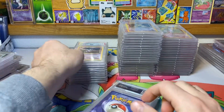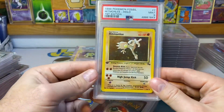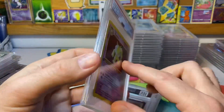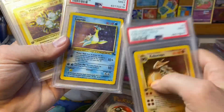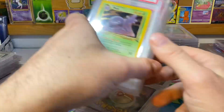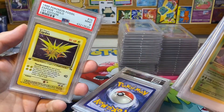Gengar — probably the second most valuable card in the set. Haunter, Hitmonlee — and once again these are all in alphabetical order. Another H card: Hypno. Kabutops, Lapras — very expensive in a 10, I think it's maybe a 1,500 to 2,000 dollar card. Muk, Raichu, and Zapdos.